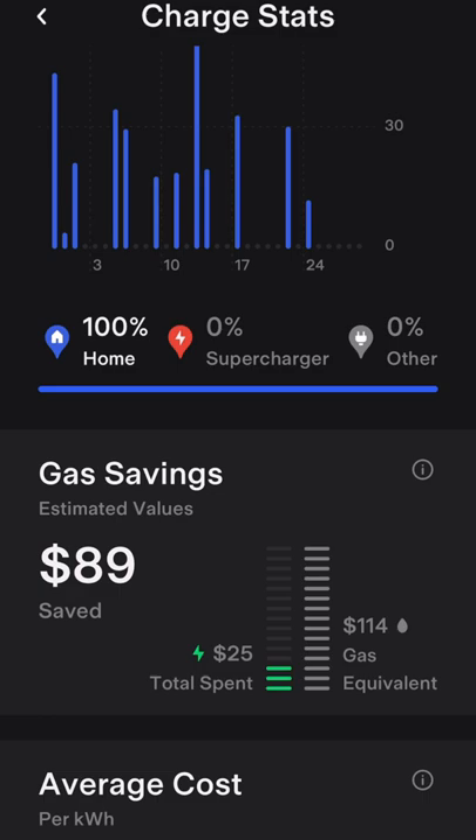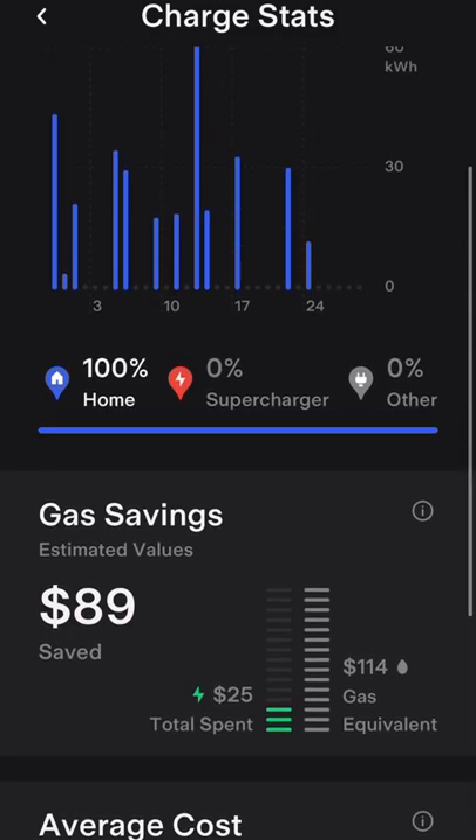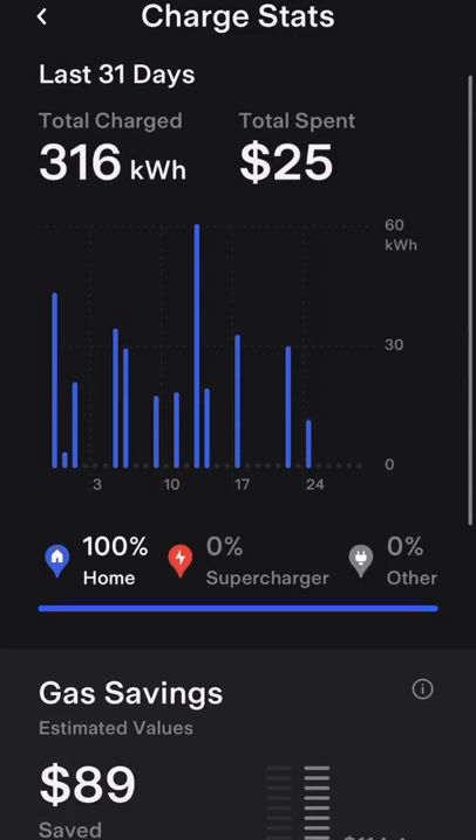And then it shows you your savings over a gas equivalent. Pretty cool feature. I hope they continue to build this out and make it more feature rich — I love it.